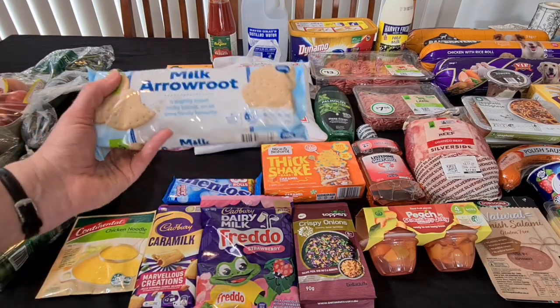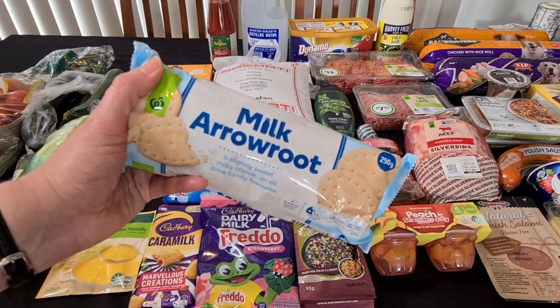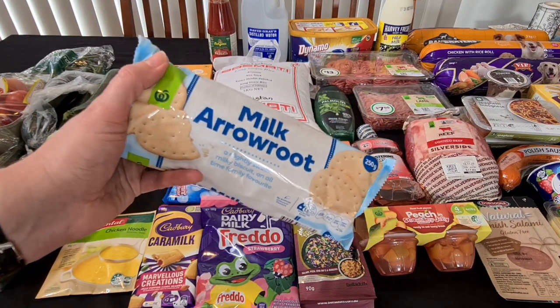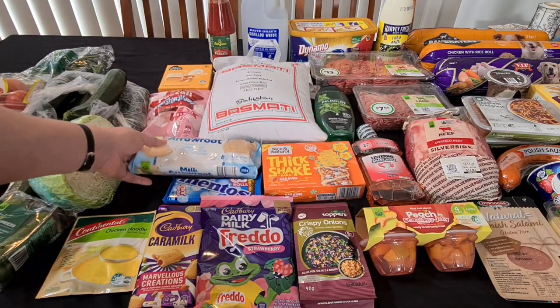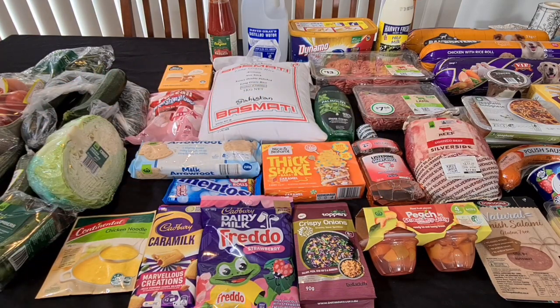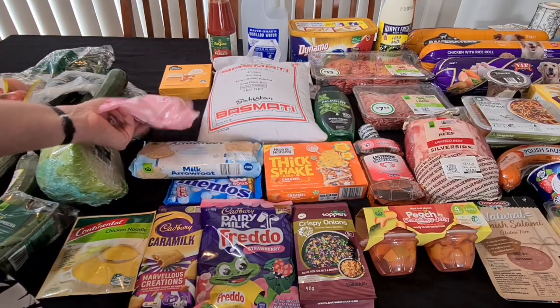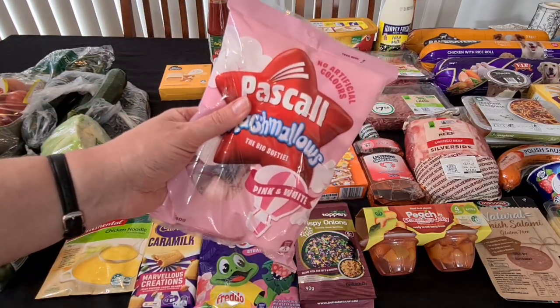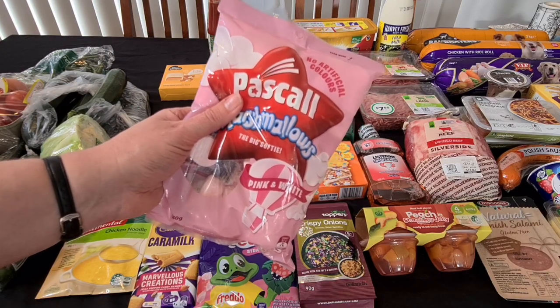His usual milk arrowroot biscuits — just the Woolworths brand. He's quite happy with these ones and at $1.30 a packet they're better value than even when the other milk arrowroots are on special. We've got those marshmallows too — yes, they were on special. It seems like all his favourite things were on special this week. Marshmallows at $3.50.